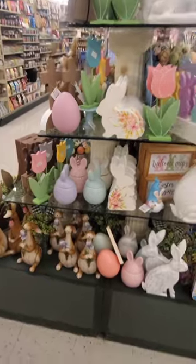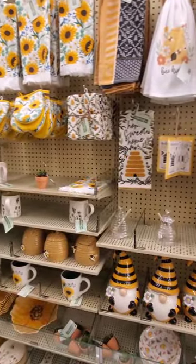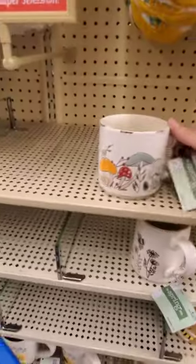I feel like they're holding back a little bit here. Let's go look down here — this isn't really Easter but it's cute springy stuff. Sale, 40% off. Look at this cute mug. I really like that mug. Mushroom mug.